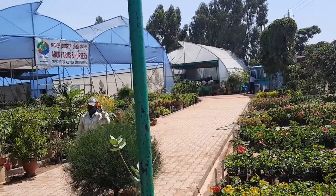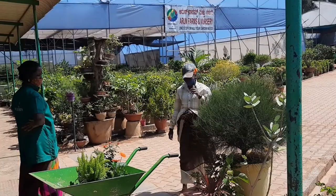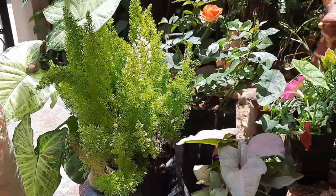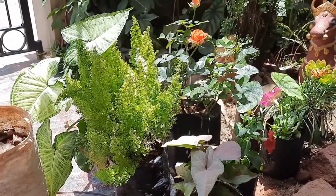Some of the plants I selected in the nursery. These were the plants I chose, and all these plants are my favorite plants.